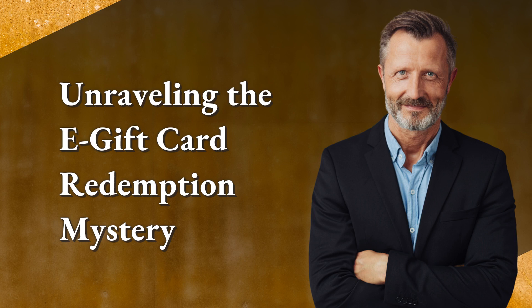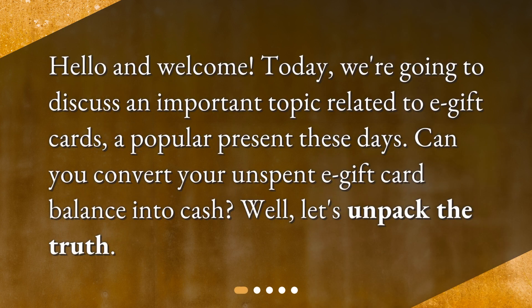Unraveling the e-gift card redemption mystery. Hello and welcome. Today we're going to discuss an important topic related to e-gift cards, a popular present these days. Can you convert your unspent e-gift card balance into cash? Well, let's unpack the truth.